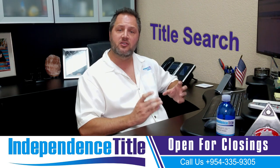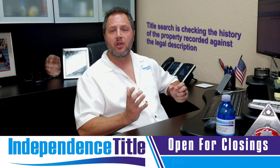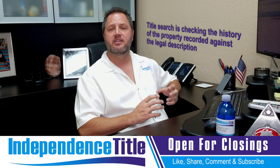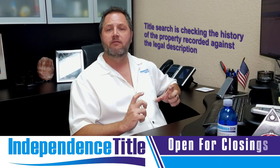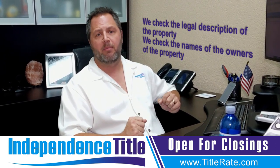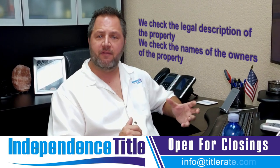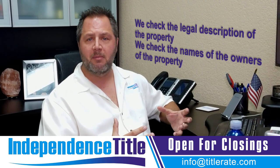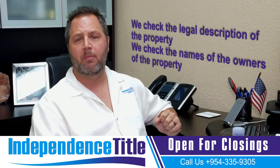A title search is actually what's checking for liens. It's checking the history of the property recorded against the legal description. Title insurance and our searches are tied to the legal description of the property, not the property address — and we've talked about the short legal versus the real legal description in previous videos. We check the legal description and the names of the owners of the property to see if there are any liens, judgments, bankruptcies, foreclosures, divorces, open mortgages — first, second, or third mortgages — mortgages that were not previously satisfied, or judgments for car loans that a borrower defaulted on. There are many items we check tied to the name and legal description, and that is a title search.